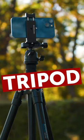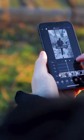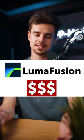Fourth is a tripod that's just always great to have in your toolkit for some time lapses or interviews. And fifth, last but not least, get yourself a good editing app, something like CapCut for free or LumaFusion as a paid option.